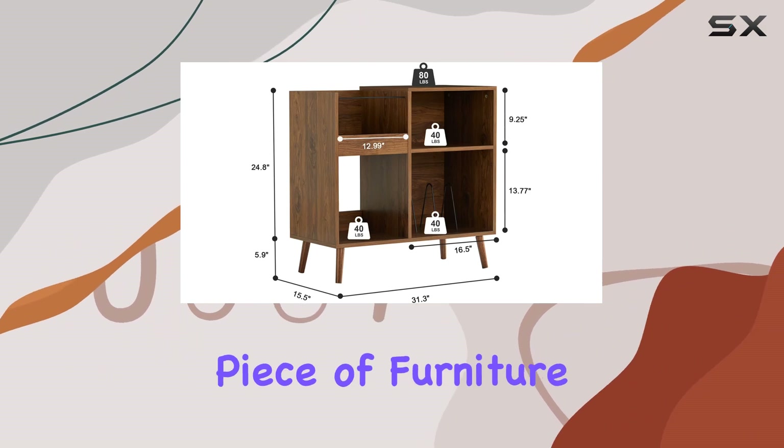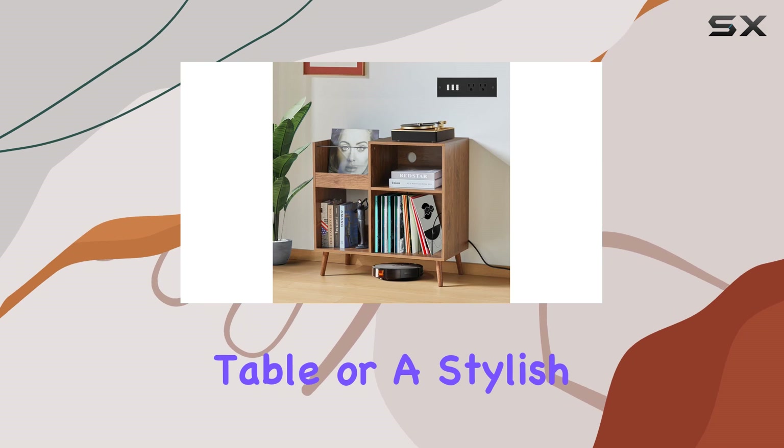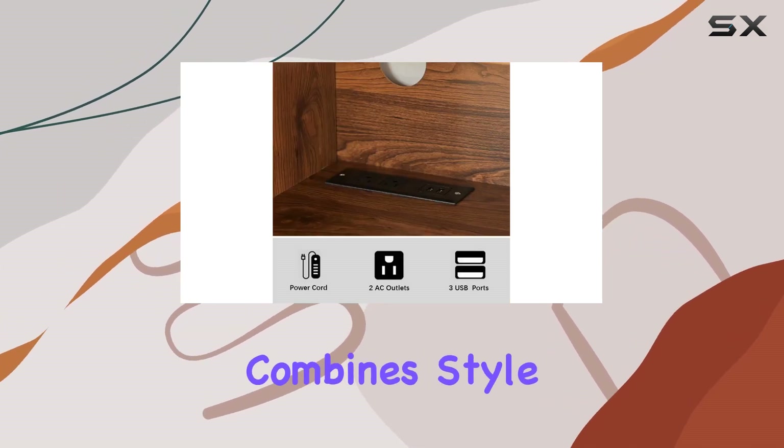But here's the kicker — it's not just a record player stand, it's a multifunctional piece of furniture. You can use it as a projector stand, entry table, or a stylish side table for your living space. It effortlessly combines style and function.